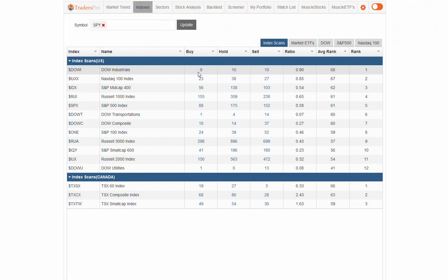We did see on the indexes that the Dow number dropped from 12 back down to 9. The buy-sell ratio is at 1 — it was just up above that yesterday. A little bit of weakness here. You've got 20 of the Dow stocks essentially either in hold or sell. That's just not real solid breadth, but it is kind of stuck in this non-trending range, and that's really the way the market's been looking here as well.